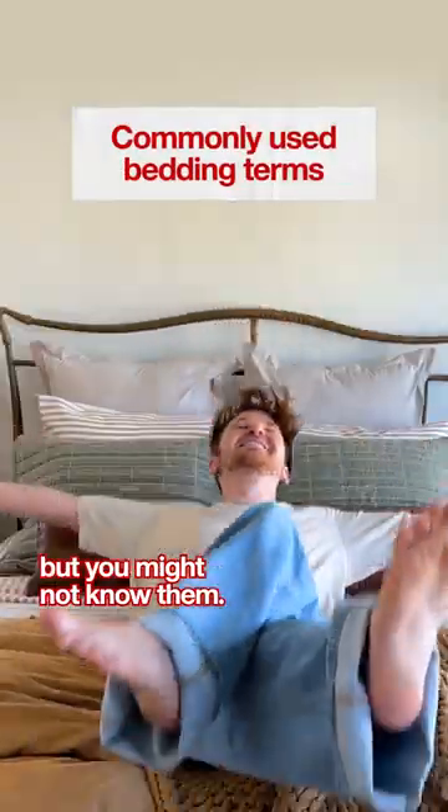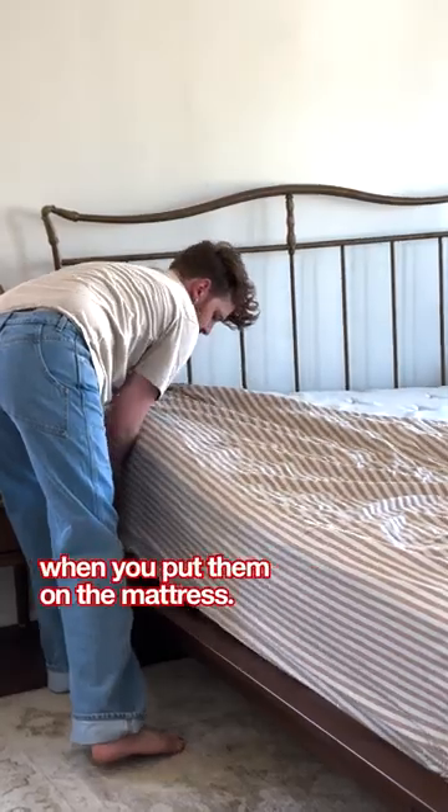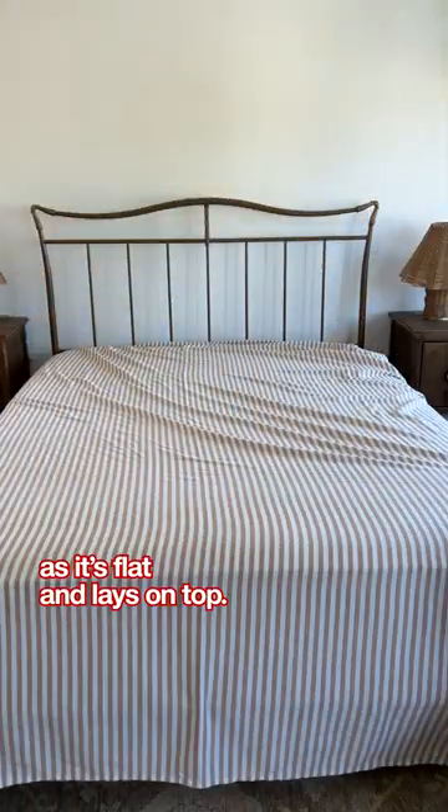These bedding terms are commonly used but you might not know them. First is the fitted sheet — the ones that have elastic in the corners that give you a workout when you put them on the mattress. Second, we have a flat sheet, which is pretty self-explanatory as it's flat and lays on top.